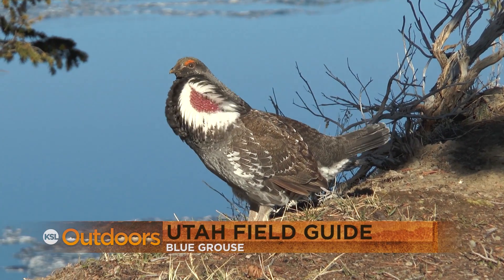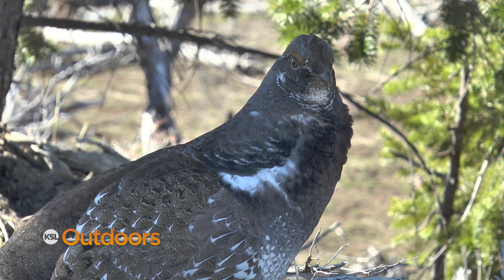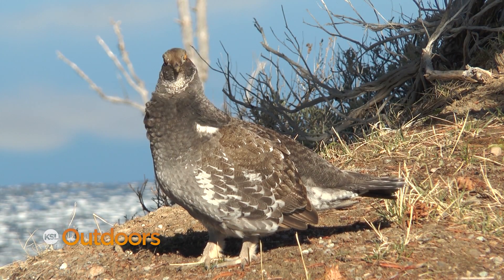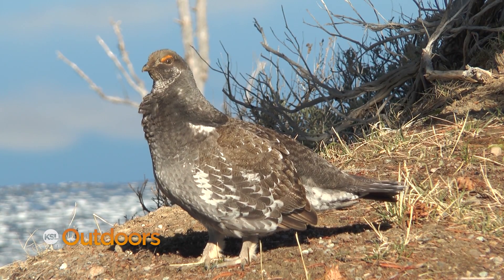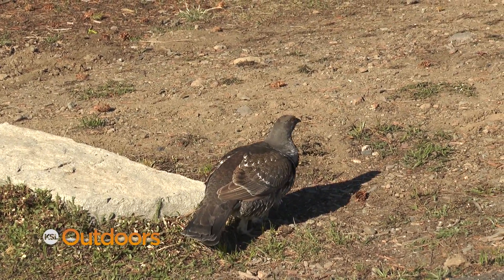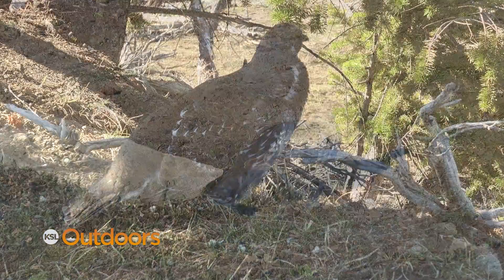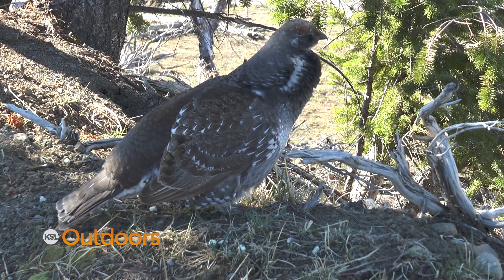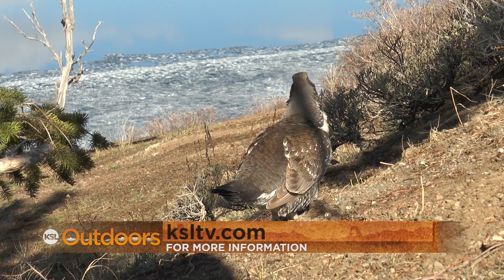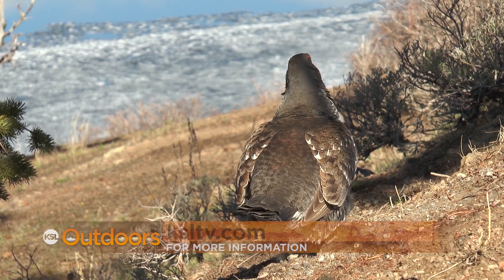The blue grouse, also known as the dusky grouse, pine hen, pine grouse, and fool hen, is native to Utah. Blue grouse are found in most mountainous areas of the state; however, the greatest densities occur in the northern Wasatch Range. In spring, birds move to lower meadows or open timber stands for mating. During courtship, the male displays for the female with wings extended and tail fanned and raised. Summer food consists of green vegetation, seeds, buds, berries, and insects. Their winter diet is primarily the needles and buds of fir trees. The blue grouse season in Utah runs September 1st through December 31st. For more information, check out our Utah Field Guide at ksltv.com.